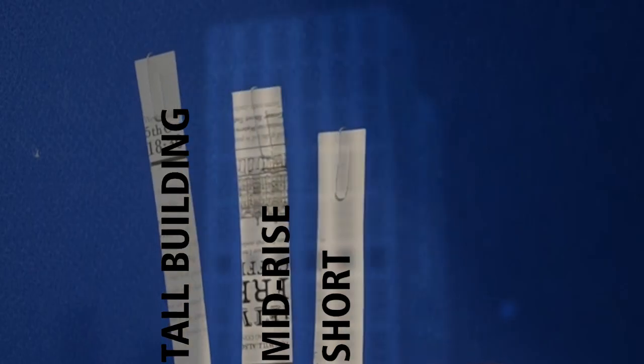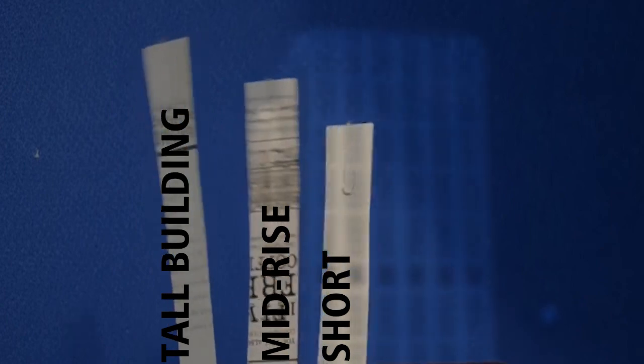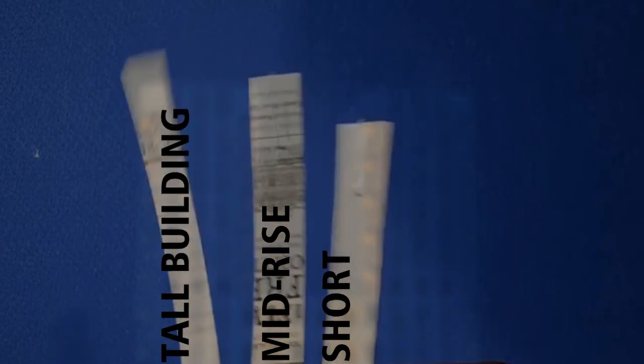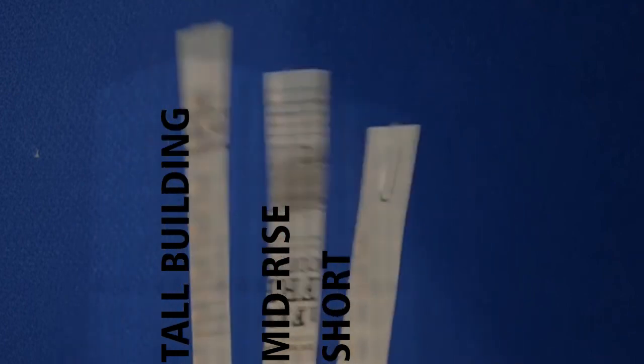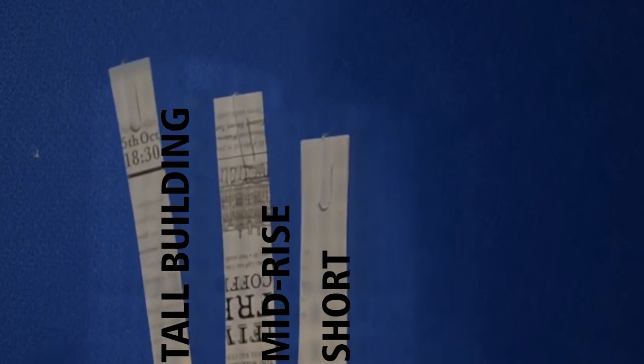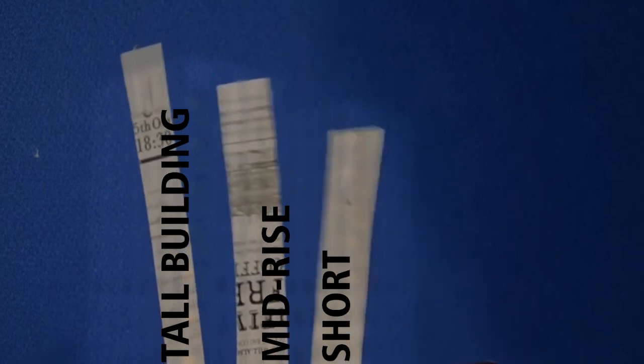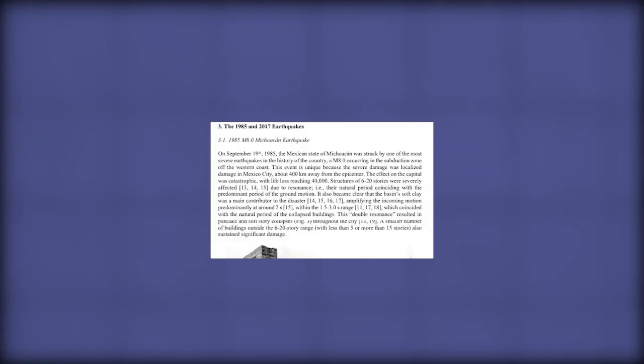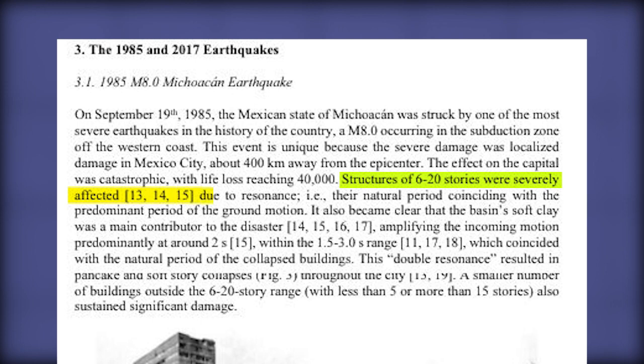Tall buildings tend to amplify the motions of longer period waves when compared with smaller buildings, meaning tall buildings are more flexible so they sway more during earthquakes. But even shorter buildings can get damaged when the incoming wave frequency matches the natural frequency of the building, called resonance. This phenomenon happened during the Mexico City earthquake in 1985. So engineers have designed earthquake resistant techniques that can suffer damage but cannot collapse on people trying to get out of buildings.